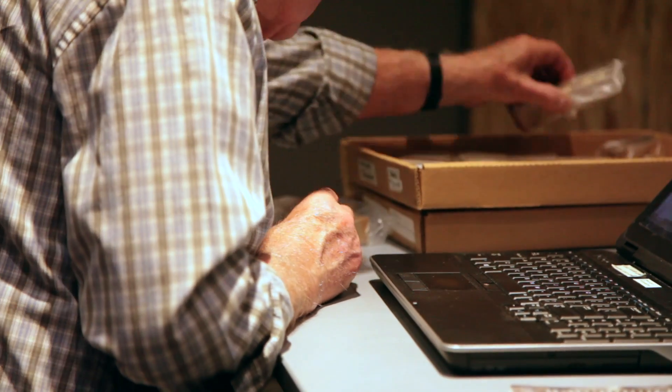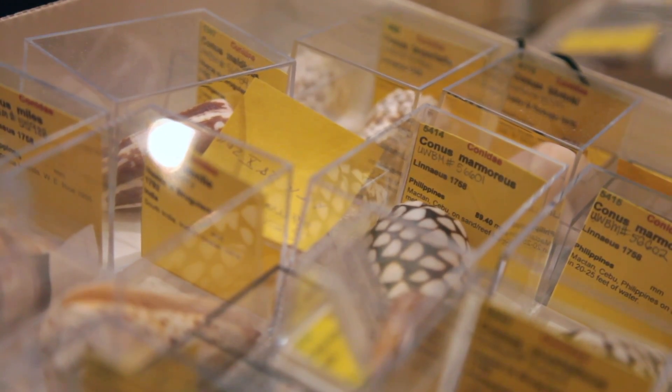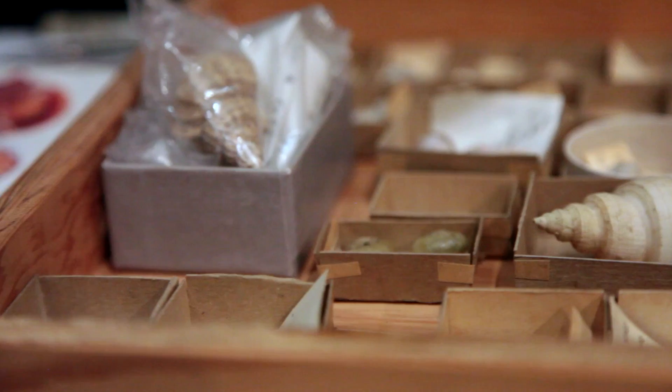There's all sorts of questions that researchers are interested in answering, and we have specimens that they are able to use to answer some of those questions.